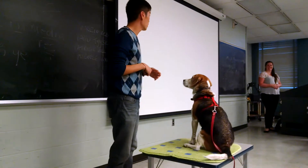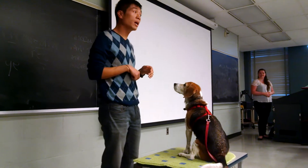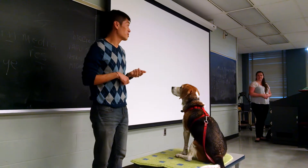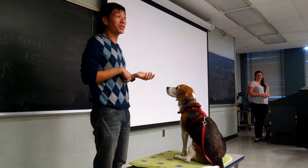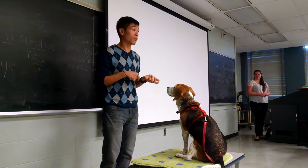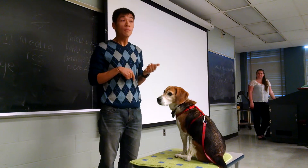Dr. McGarry, thank you for inviting us. I'm really happy to be here because it means that I made it. The academic world is now reaching out to little old me who owns and operates When Hounds Fly Dog Training in Toronto. Our school is just at Dundas West and Ossington.